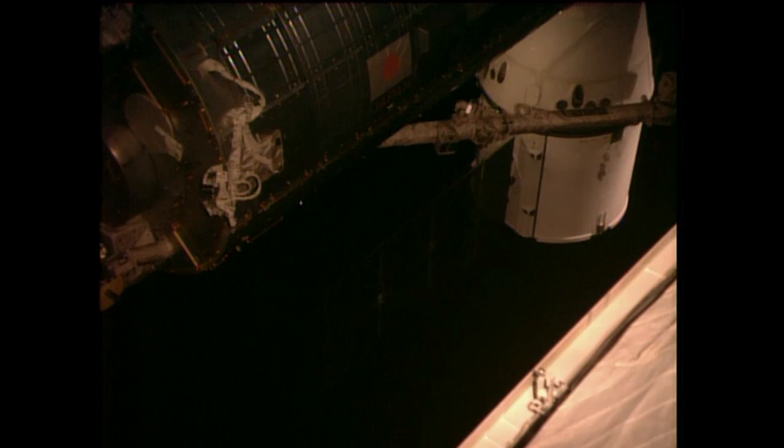This is SpaceX's sixth resupply mission to the International Space Station.